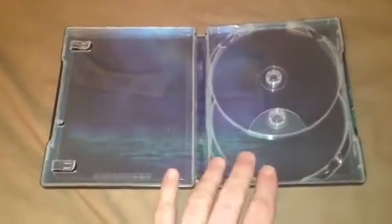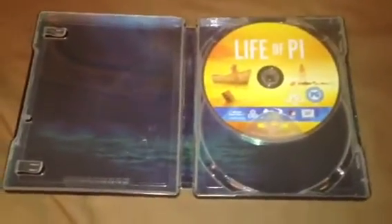Again, great artwork on the back there. I'll open up the inside for you. It's a fairly plain artwork of the ocean — not much to look at. But you do get 2 discs with it. Disc 1 here is the standard Blu-ray edition which is region free and is 7.1 DTS Master Audio.